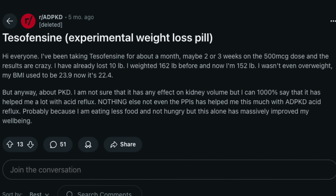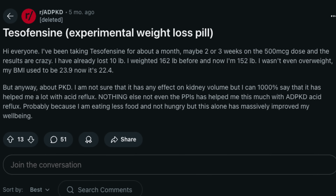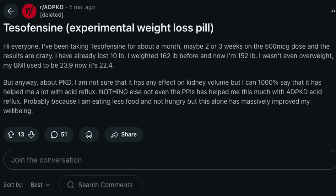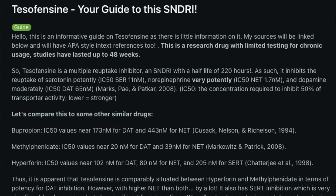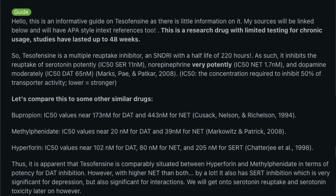Users on Reddit report starting at 0.25–0.5 mg and titrating up slowly. One person reported losing 10 pounds in about a month on the 500-microgram dose. Another study noted users dose from 0.25 mg to 1 mg daily, and insomnia is a real issue given tesofensine's nine-day half-life.